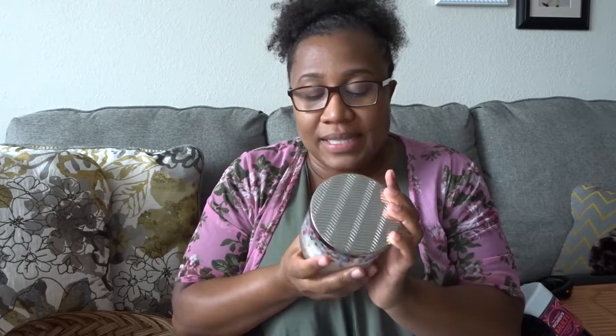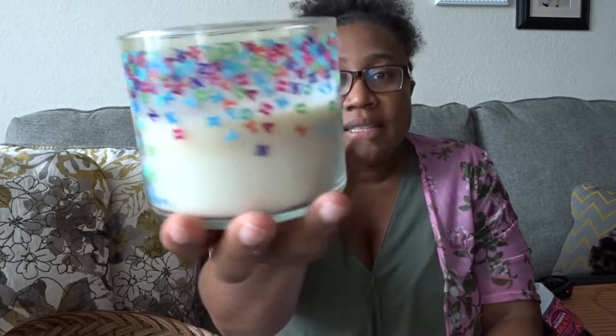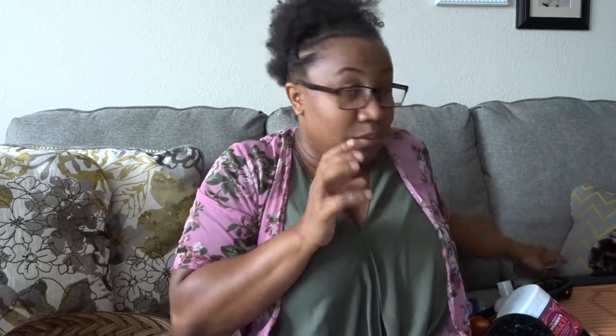My next favorite is this Bath & Body Works Champagne Toast candle. I'd never bought that scent before — this was actually a thank-you gift from a friend, which I really appreciate. She's very thoughtful. This champagne toast scent is so so good. I love it — it's already burned down quite a bit because at night when I'm cleaning up or reading, I like to light a candle. It just gets you into a relaxed state of mind. It smells absolutely amazing.